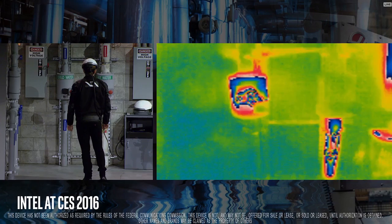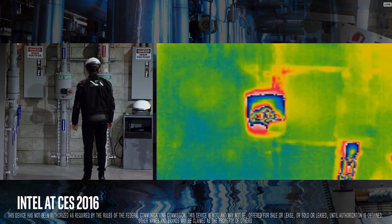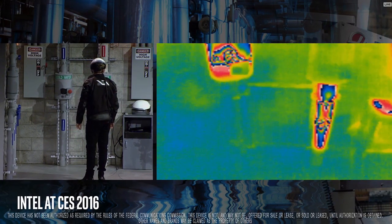He can actually see through objects and identify potential problems before they occur in electrical, mechanical, and even plumbing systems.